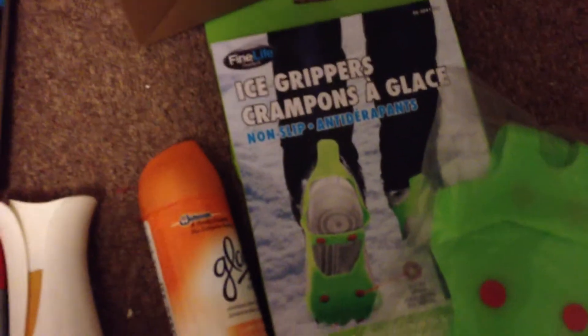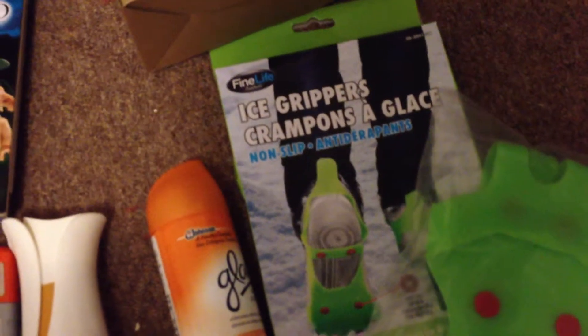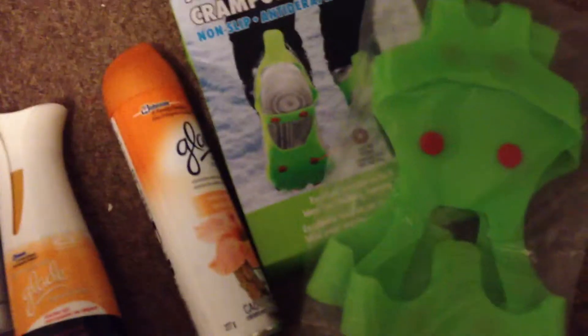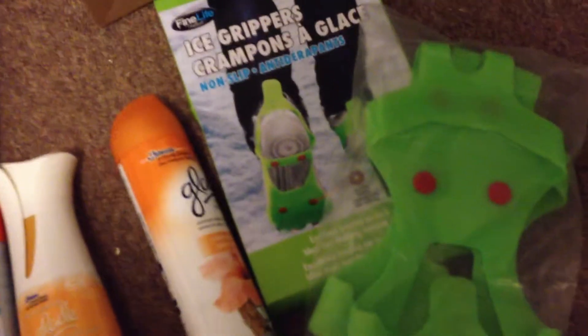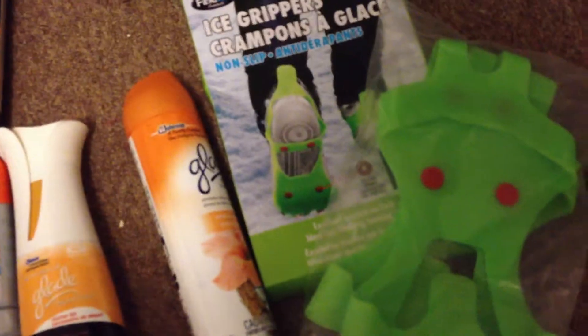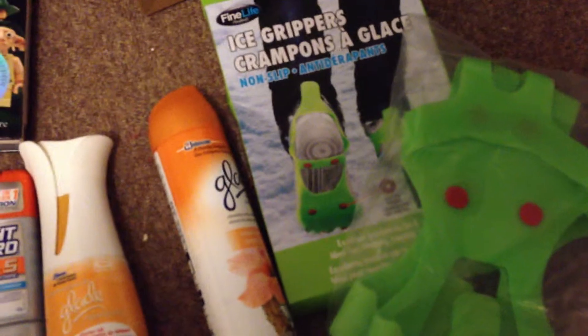My next item I got from Dollarama is three dollars — it's an ice grip. You can put it on all your shoes. I got this in green; it comes in pink. This is the large version. When you walk into the snow it keeps things nice and dry, and when you have ice you can walk on ice. Kind of cool.